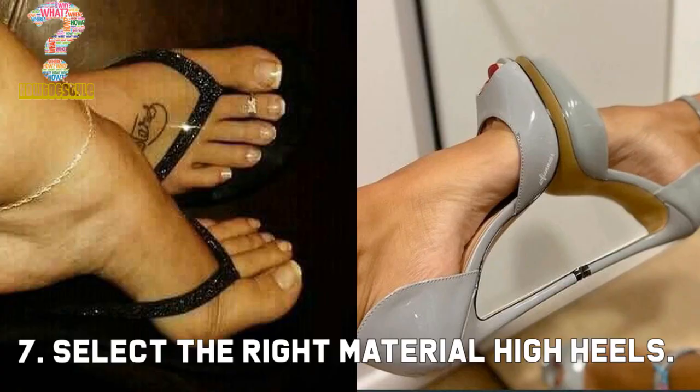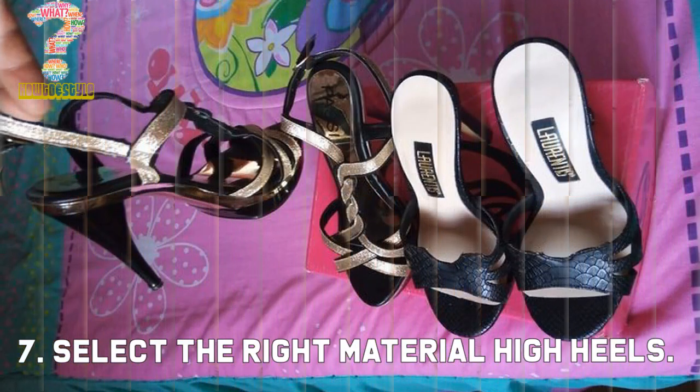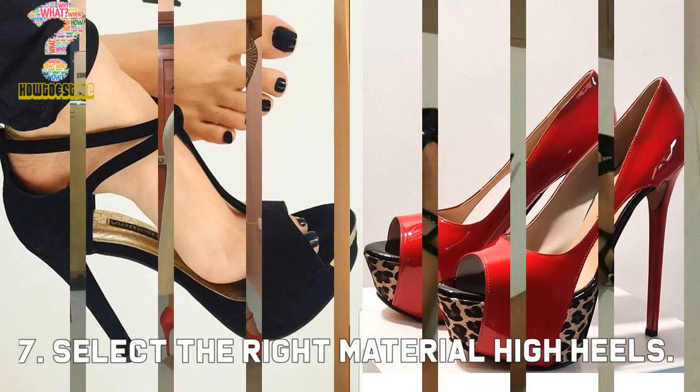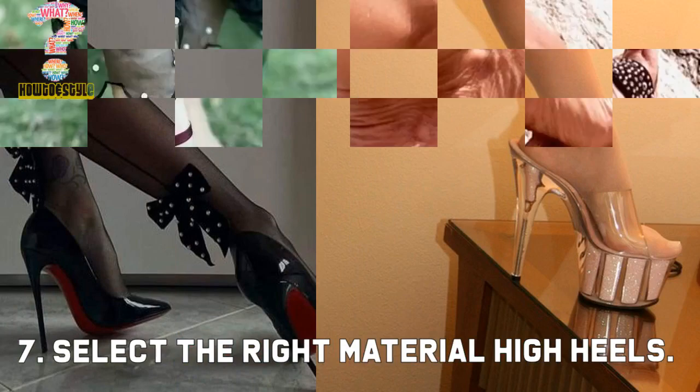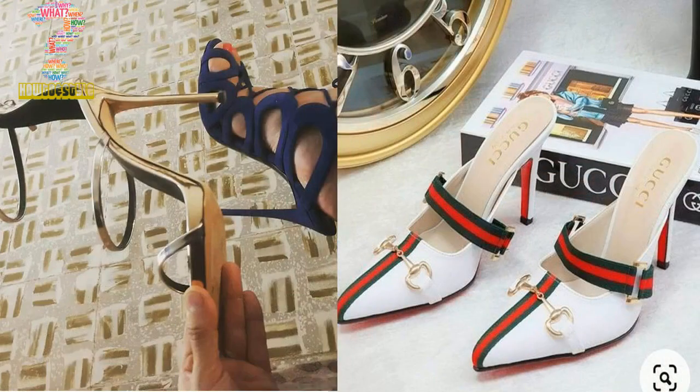Number 7: Select the right material for high heels. If you are selecting genuine leather high heels, you can find the right pair of high heels. We must make sure that we strike the ground with our heel first. This aids in absorbing the shock impact through our other joints, mainly the knee.